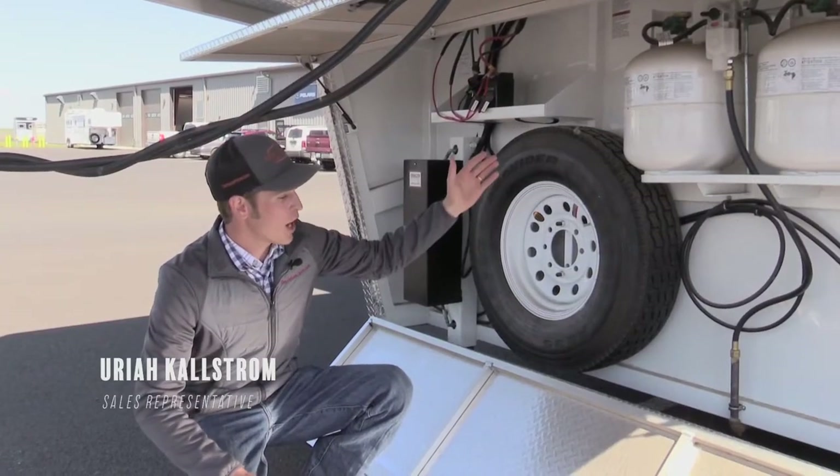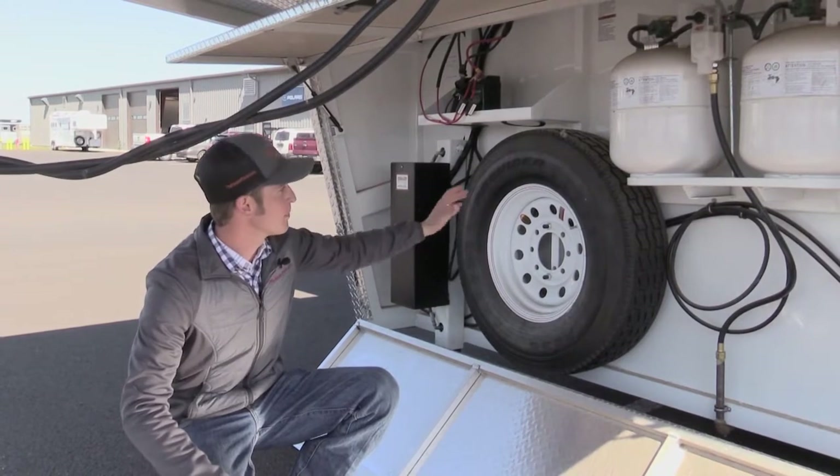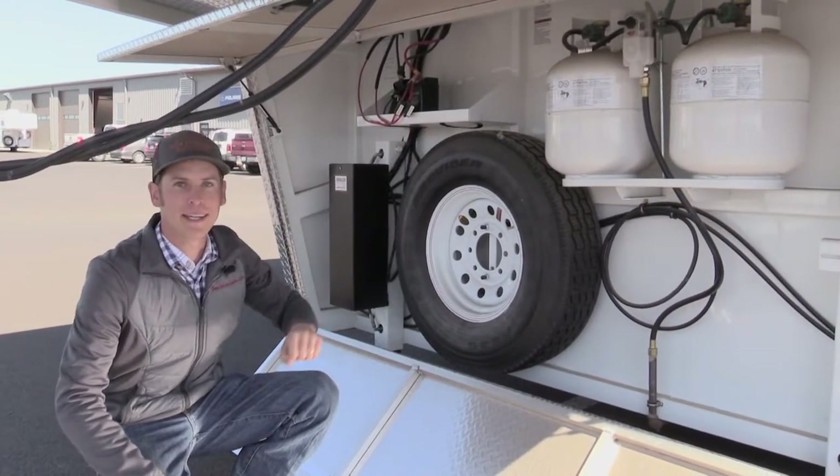Up front we've got the S-drop enclosure protecting your hydraulic system, your spare tire, battery, and your dual propane tank.